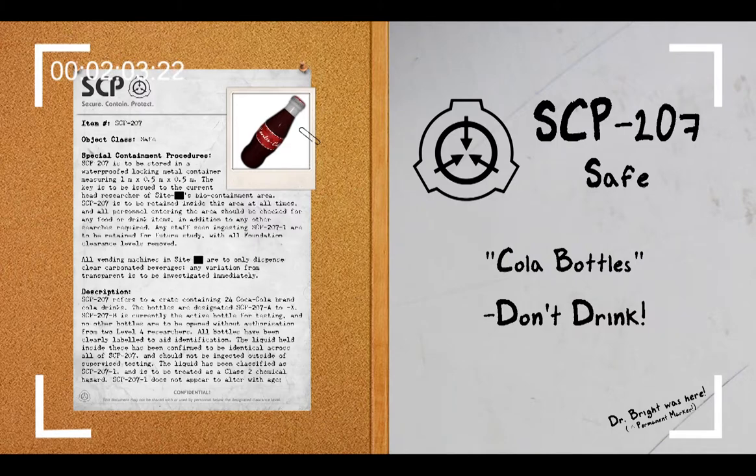The practical effect is that when a subject drinks SCP-207-1, they will effectively no longer require sleep or rest, nor attempt to sleep or rest. This effect is not lessened by any soporific or medication yet tested on test subjects. However, only a quantity larger than 5 milliliters will cause this effect. The reason for this lower boundary existing has not been found.